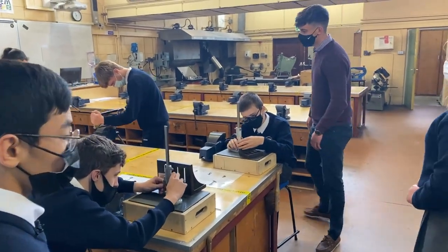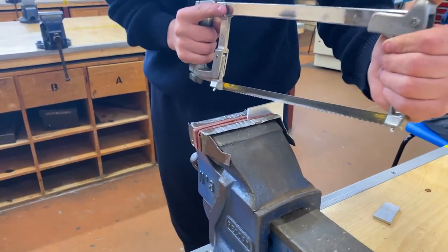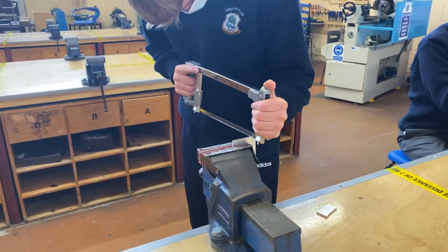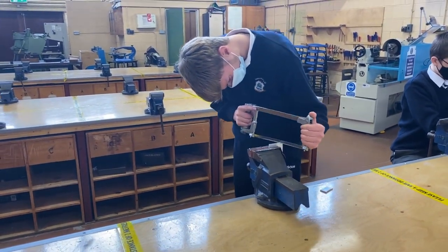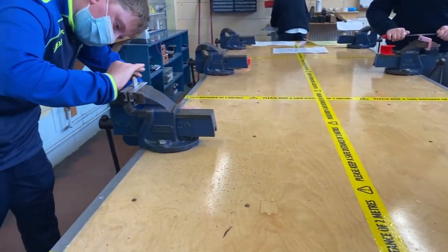If you want to move along, here we have Adam and we have Kiran. They're using some different tools here in the classroom. Adam's using a hacksaw to cut some aluminium, and Kiran's finishing up his key ring — he's using some sandpaper to get a good surface finish on that piece.